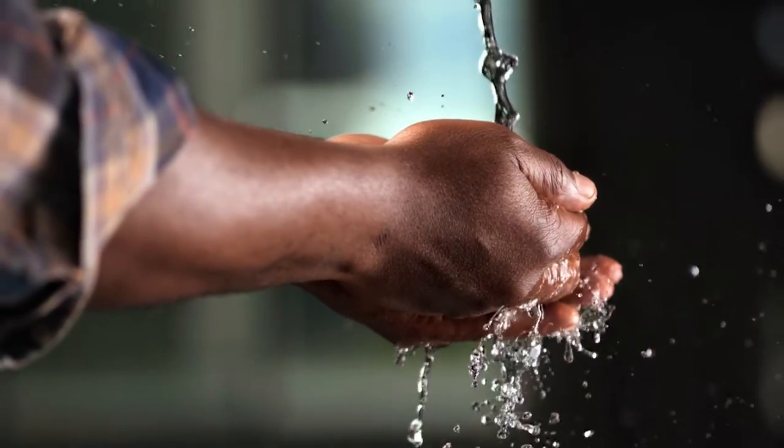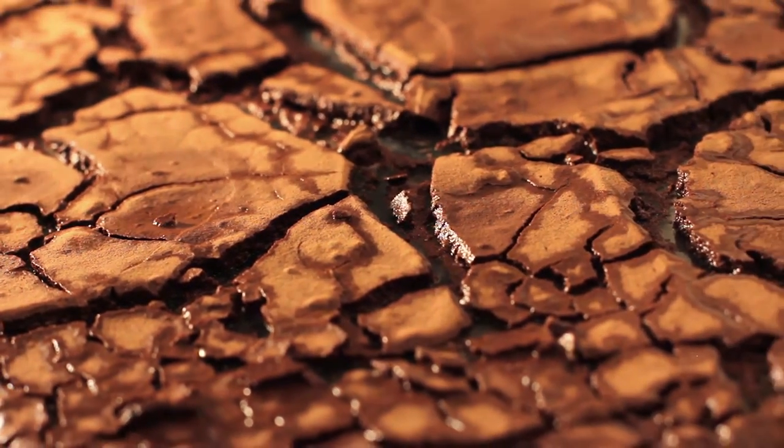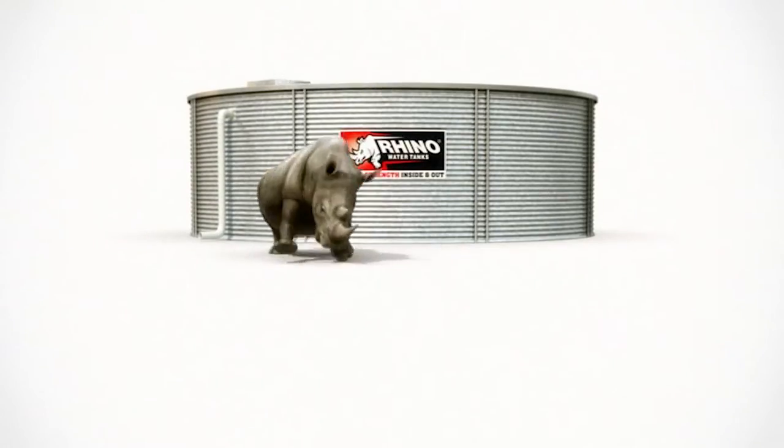Since the dawn of time, water has been one of the most precious resources on the planet. Collecting and storing it has been the key to successful life on Earth. For 20 years, one company has been perfecting the art of water storage.